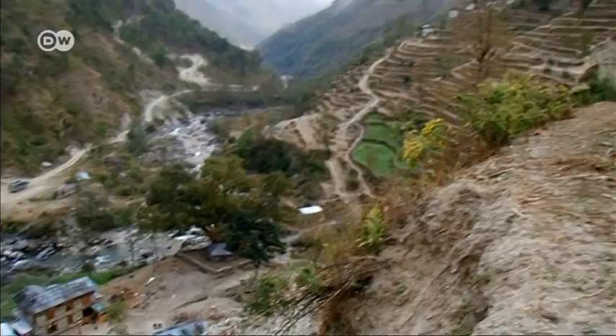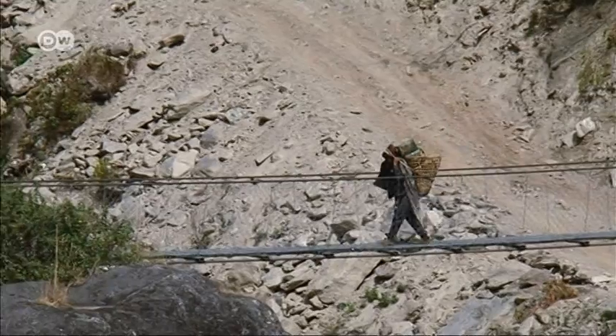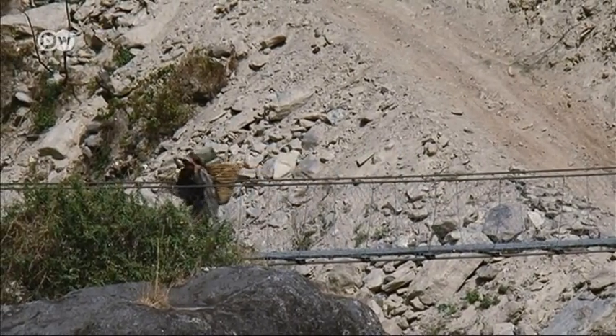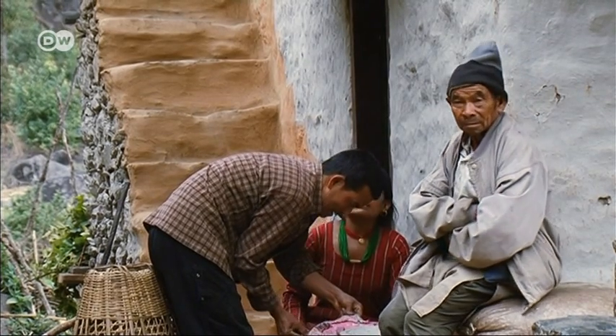And that's not just true for Nepal. The aid workers say there are many traditional water mills in mountainous regions of Afghanistan, Bhutan, India and Pakistan that could surely benefit from know-how from Nepal.